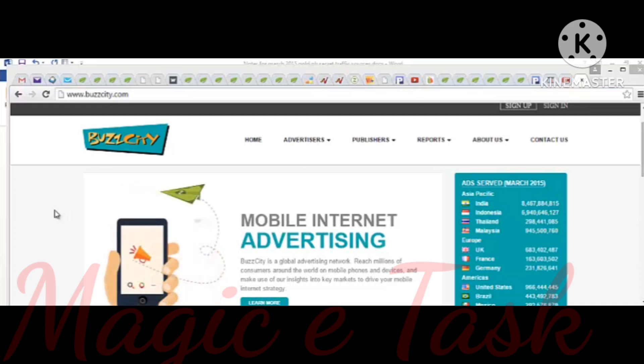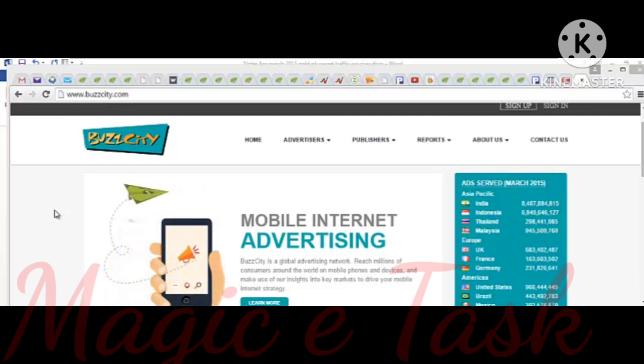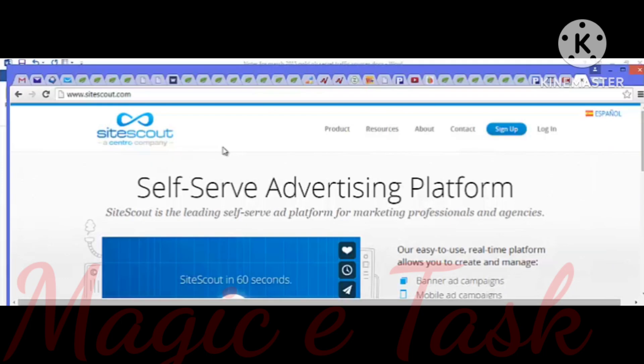When you set up your campaigns, I recommend putting your bids at no more than three or four cents per click. SiteScout.com is great if you're looking for banner ad campaigns, mobile ad campaigns, and retargeting campaigns. You can place your ads on thousands of websites every day, create a banner ad or video ad, and possibly reach millions of people on the web and on their mobile devices. What I like about this platform is that it's easy to use, easy to see your stats, and you can also see all the sites your ads are placed on.